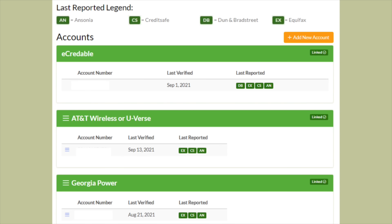As you can see here, this screenshot shows a legend at the very top indicating the different credit bureaus it may report to: Ansonia, CreditSafe, Dun & Bradstreet, and Equifax — it says 'EX,' which is kind of confusing, but it's Equifax and not Experian. As you notice, the very first account linked that does report is e-credible itself, which reports to Dun & Bradstreet, Equifax, CreditSafe, and Ansonia. And then for example, this sample client signed up for Georgia Power, which is their power and electric bill, and that reported to Equifax, CreditSafe, and Ansonia.